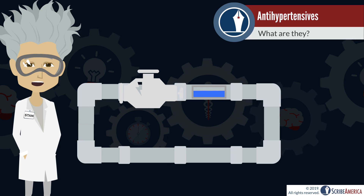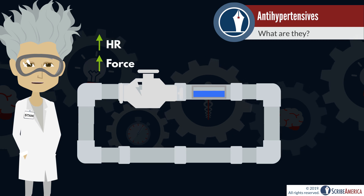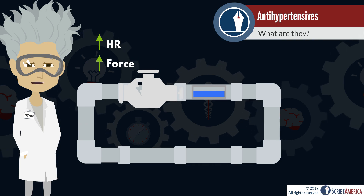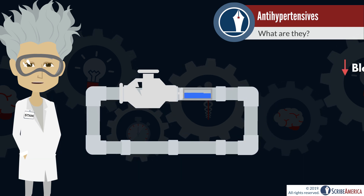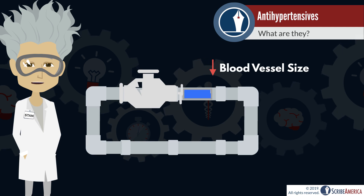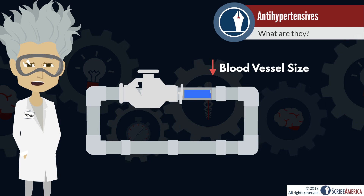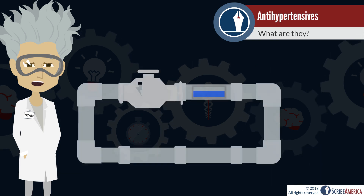The first way to increase blood pressure would be to increase the rate and the force of the heart's contractions. In our analogy, this would equate to turning up the strength and speed of our system's pump. Another way to increase blood pressure would be to constrict the blood vessels — this would be similar to swapping the existing pipes out for narrower pipes. Remember that the system is closed, so decreasing the available space while the volume of fluid remains constant would cause an increase in pressure.